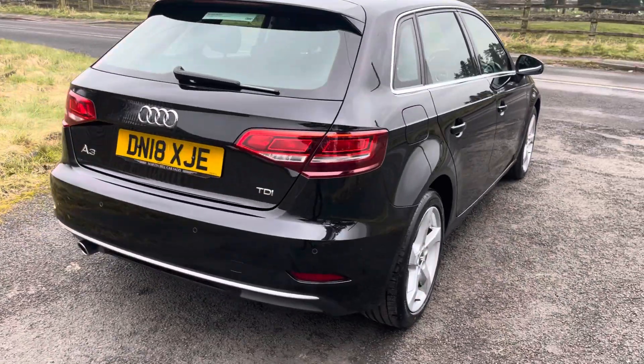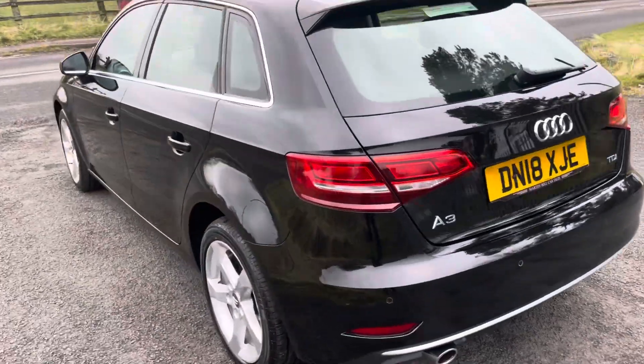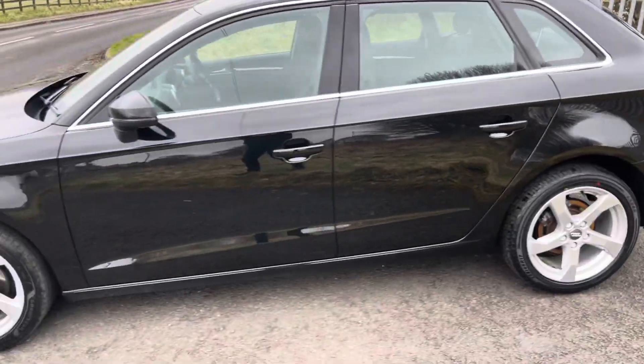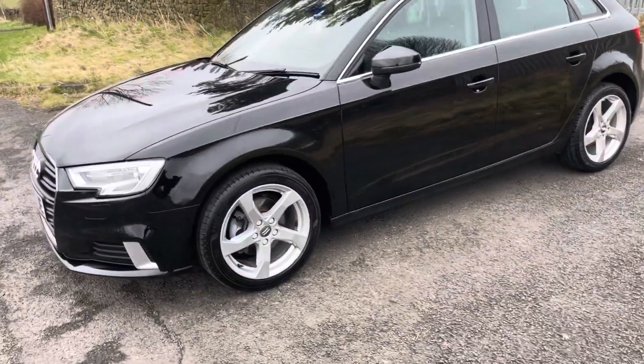Full service history, 84,000 miles — cracking driver, cracking spec. It's got the nav and everything. Finished in black metallic, which always looks well on these cars. This just looks a little rusty here because it's just come out of a wash, but they are recent discs — really new actually.